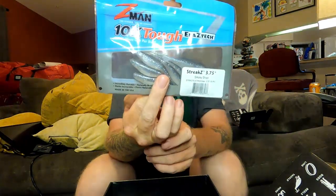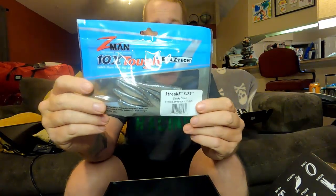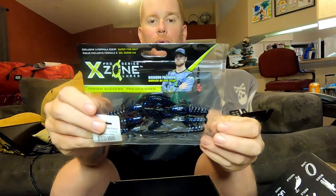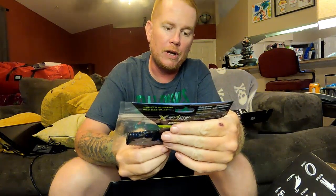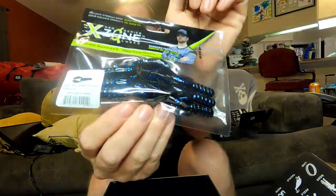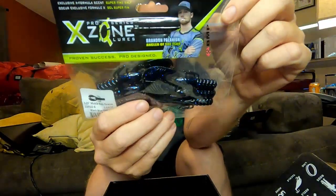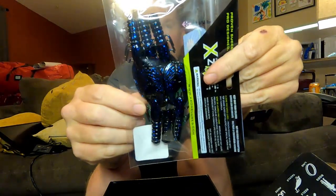Next up it's going to be some more Z-Man — the Streak Z, three and three quarter inch. That's pretty neat. I don't do a lot of finesse fishing down here, but I'll find some kind of use for this or add it to my arsenal — if I can get back up north and get on some smallies or drop shotting for some finicky largemouth, that's going to be the go-to. Oh sweet — like a black and blue color from X-Zone. It's a Pro Series X-Zone, the three and a quarter inch Muscle Back Finesse in blue black flake. Pretty heavy blue flake in that. Definitely going to have to throw this in with some flipping or as a jig trailer. That is a pretty cool looking craw.